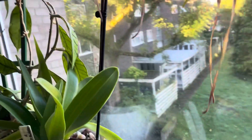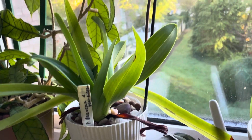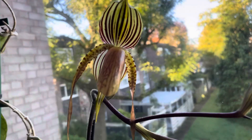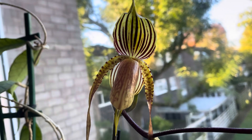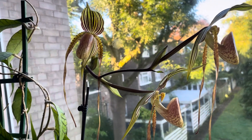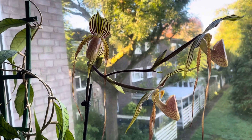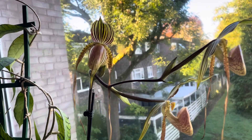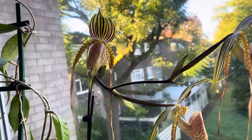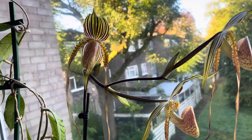That's it for this video. I hope you've enjoyed this short video about this beautiful multi-flora Paphiopedilum. Thank you very much for watching, and if you enjoyed it please give this video a thumbs up and subscribe for more videos like this.